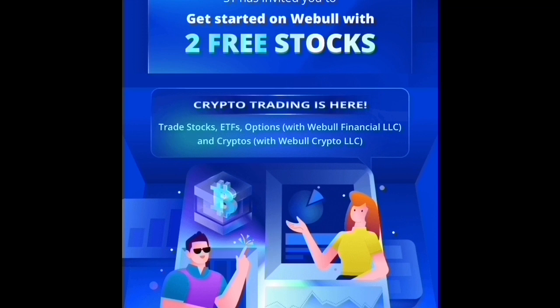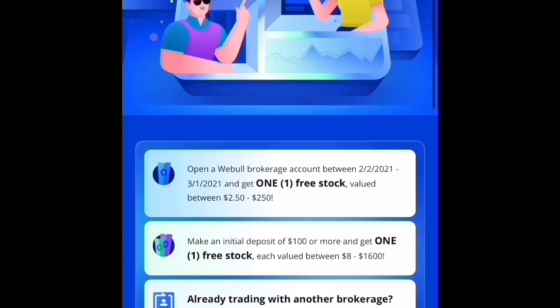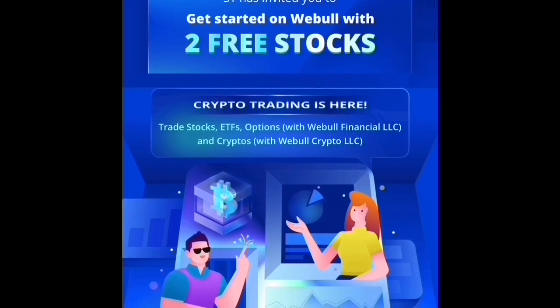If you'd like to support the channel, you can sign up for Webull. They're currently offering two free stocks — it used to be four, so don't wait. You get one free stock when you open a Webull account, and one more when you deposit $100 or more, valued between $8 and $1,600. If you're transferring from another brokerage, they'll reimburse fees up to $100, plus you get a complimentary three-month subscription to Level 2 quotes via NASDAQ TotalView from the day you sign up.